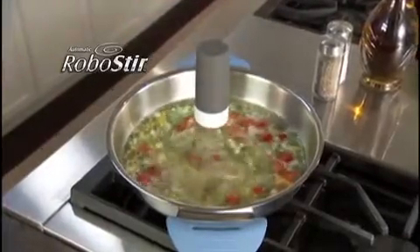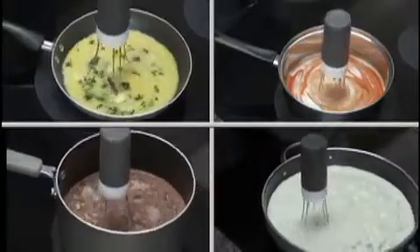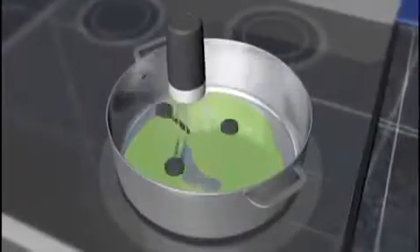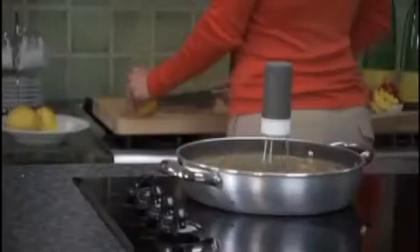We'll also send you RoboStir. Just hit the button and it stirs all by itself. Use it for soups, stews, gravy, beans, sauce — you name it. RoboStir covers every inch of the pan like magic. It's like having a third hand in the kitchen.